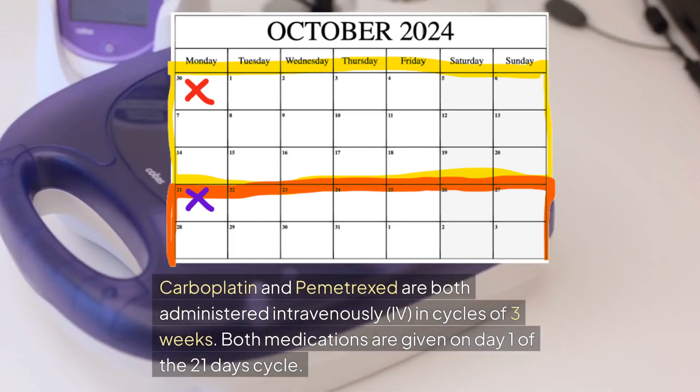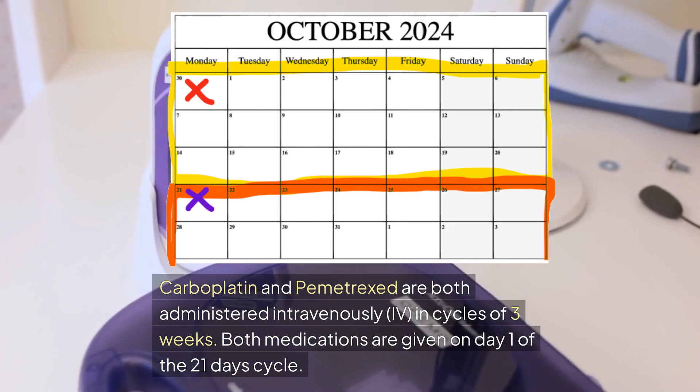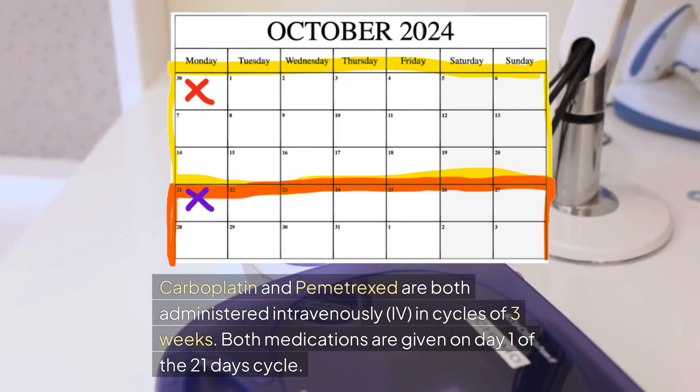Carboplatin and Pemetrexed are both administered intravenously (IV) in cycles of three weeks. Both medications are given on day one of the 21-day cycle.